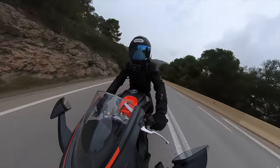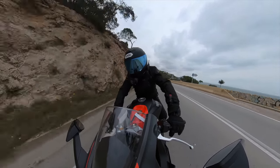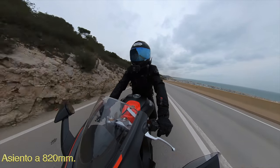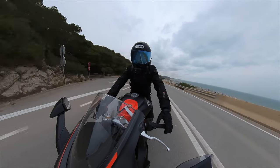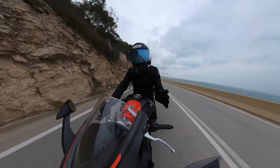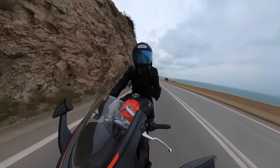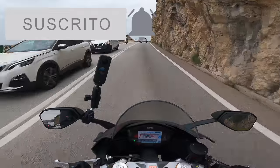The mirrors, as always on an R, to see well you have to lean forward a bit — if you sit upright you'll see your shoulders or elbows. For height it works well; I'm 1.70 m and I've had no problem maneuvering it. The semi-handlebars being slightly raised also gives a wider turning radius than an extreme R, which makes it very easy to maneuver.